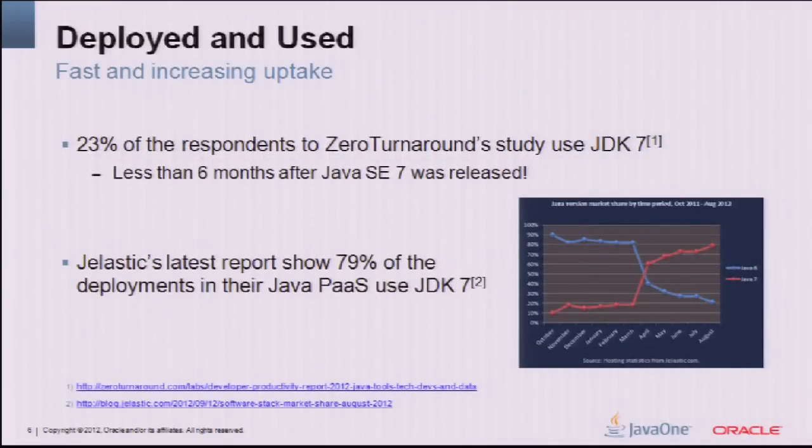Java 7 was long overdue and got picked up at a fairly rapid tempo once we released it back in July last year. Within six months, a study found that 23% of developers were already up and running on JDK 7, which was quite impressive. Just last month, Jelastic did a report on which JDKs were being used in their cloud service deployments, and during the summer it had completely shifted — almost 80% were up and running on JDK 7.